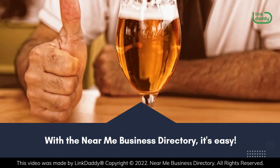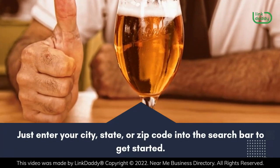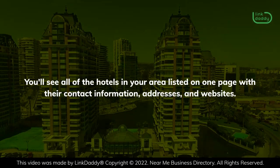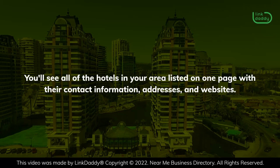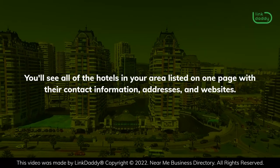With the Near Me Business Directory, it's easy. Just enter your city, state, or zip code into the search bar to get started. You'll see all of the hotels in your area listed on one page with their contact information, addresses, and websites.